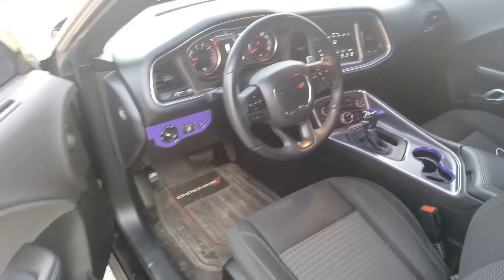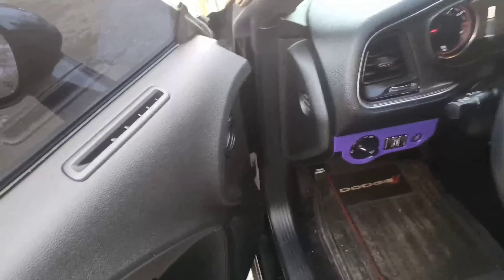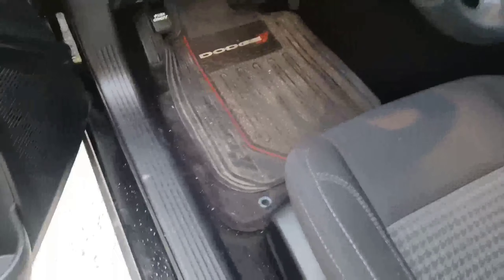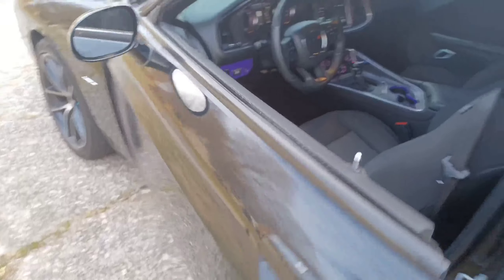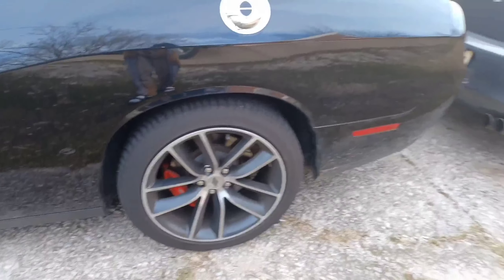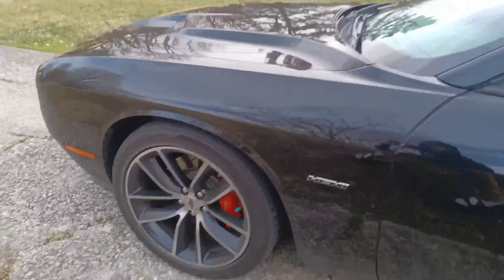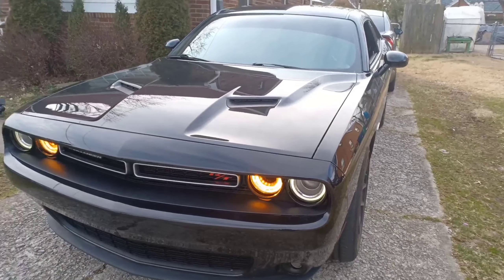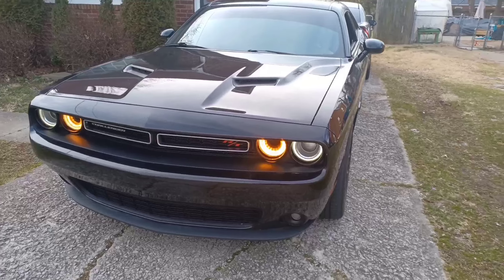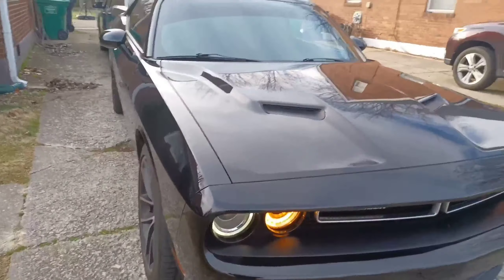Y'all know how bad I've been wanting a car like this - this is low-key a dream car for me. For me having a car like this, it's like imagine something that you want but you feel like you can't have it, and then one day you just wake up and get it. That's what it's like. Felt like I couldn't have nothing nice like this, and I woke up and got it.